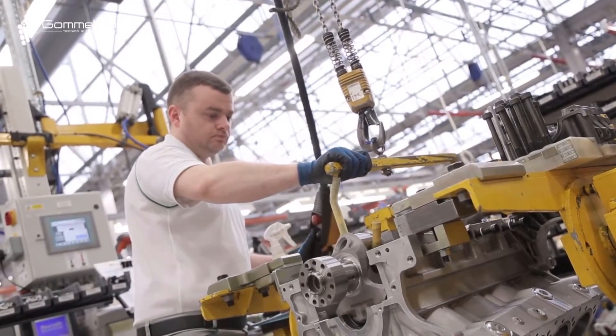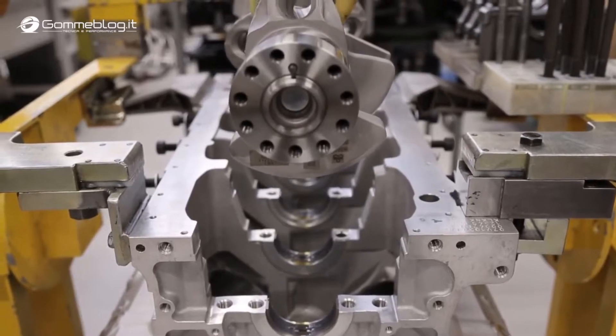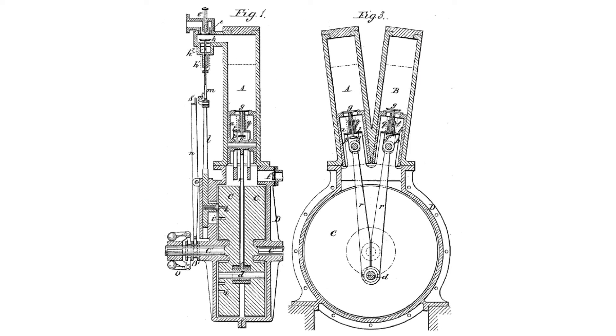The first V engine was invented by Gottlieb Daimler and Wilhelm Maybach in 1888. It was the first time that it was actually possible to give a measure for the angle between the cylinders — in this case it was just 17 degrees. The engine had 1050 cc's and managed four brake horsepower. The first V-type engine, a two-cylinder V-twin, was built in 1889.